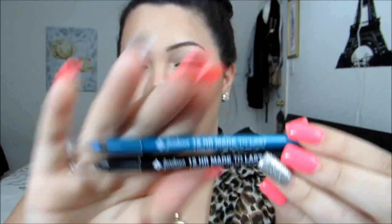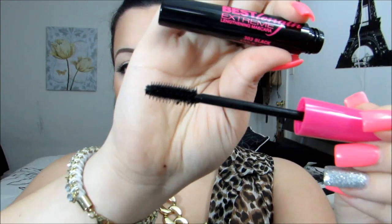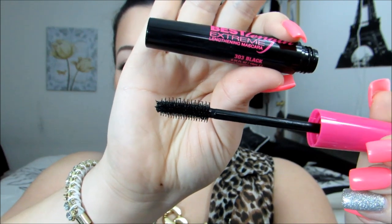I also love these 12-Hour Made to Last Liquid Eyeliner Pencils — I have two on today and these are my favorites. The blue one is in Aqua Stone and the other one is in Black Point. They look really, really pretty and the blue one actually has some sparkles, so it's really pretty. Also from Jordana, I have this mascara which I have on my lower eyelashes — the Best Lash Extreme Lengthening Mascara in Black. It combs your eyelashes so well and makes them look longer. I love this.